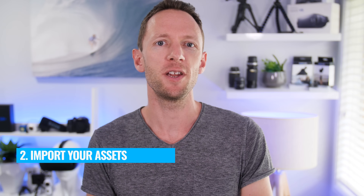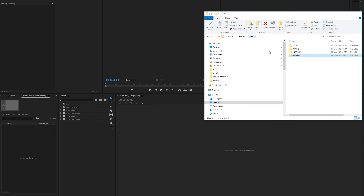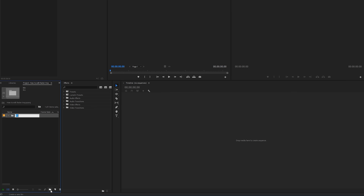Step number two is to import your video footage and assets into your video editing software. Since you've already organized your footage from step one, a lot of video editing software will let you drag and drop that parent folder into your editing software and it will keep all the subfolders intact. If your software doesn't support that, you may need to manually recreate the folders or bins and import your audio, footage, and other assets manually. Either way, having everything in a logical place speeds up your efficiency.